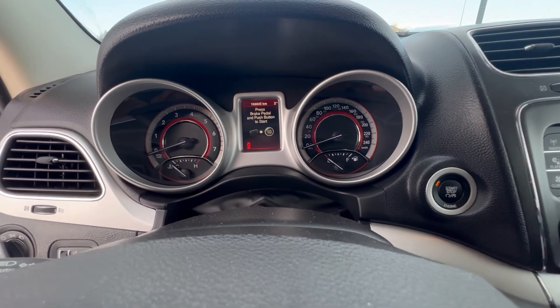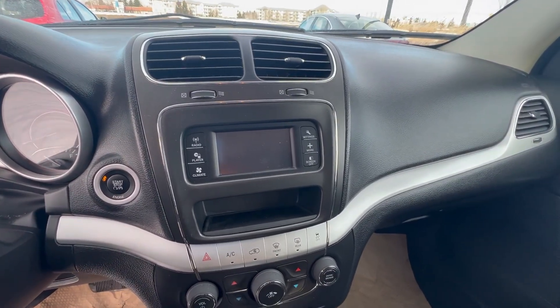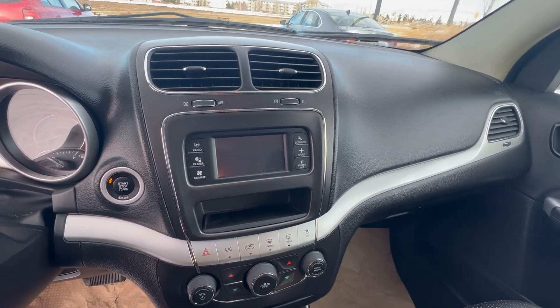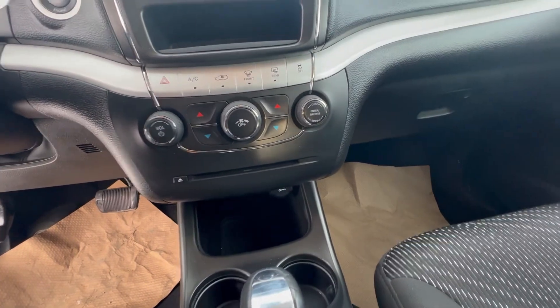You've got a nice big instrument cluster there with a digital speedometer. Infotainment center here, so you've got your Bluetooth, your touchscreen, radio, all that good stuff, and your climate controls with the CD player down there.